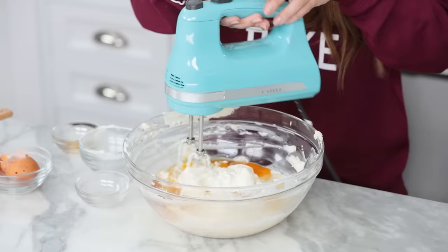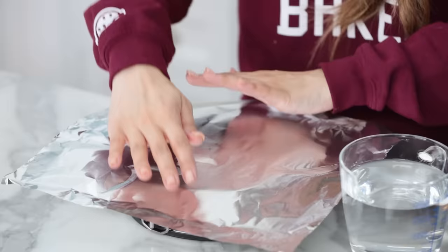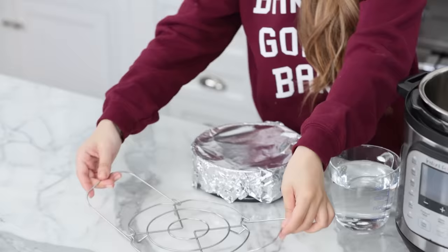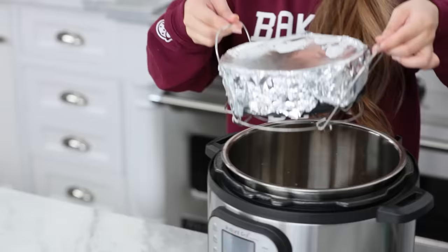Add the sour cream and mix together one last time for one minute. Cheesecake filling is ready, the crust is ready, now we're gonna put them together. Pour all of the filling into the pan on top of the crust. Put a piece of aluminum foil on top and press down the sides. Take out the trivet, place it down, put your cheesecake on top, and add 2 cups of water to your instant pot. Place in the cheesecake carefully so it doesn't fall over.